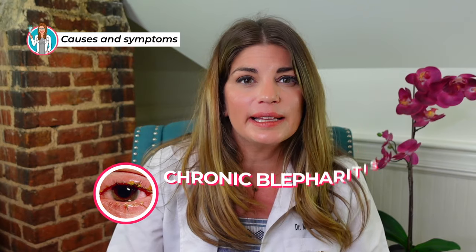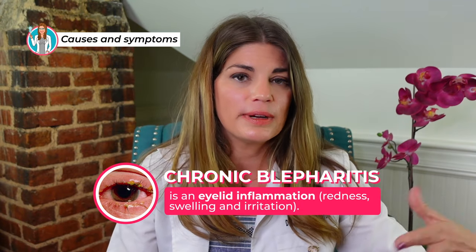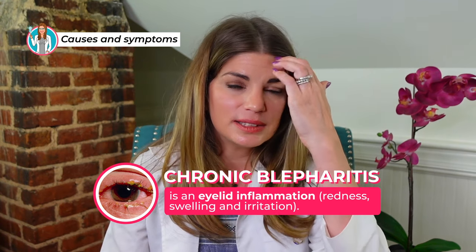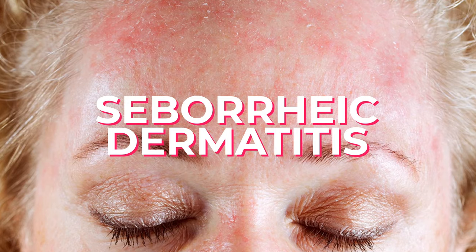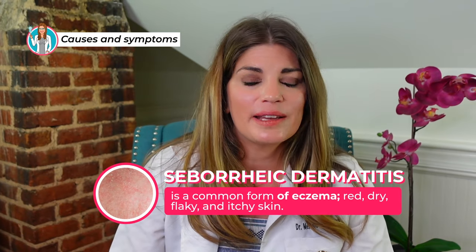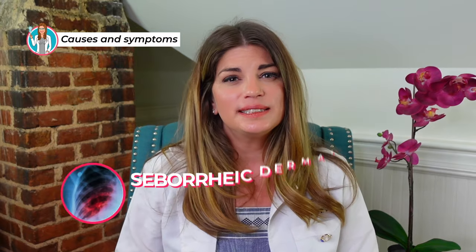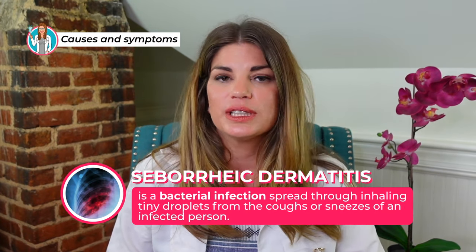Also, if you have chronic blepharitis — eyelid inflammation — which involves chronic redness, swelling, and irritation, you can even have dead skin cells accumulate on your eyelashes. Seborrheic dermatitis, which causes red, dry, flaky, and itchy skin, is another risk factor. Other conditions like tuberculosis infections and viral infections can also put you at higher risk for chalazion.